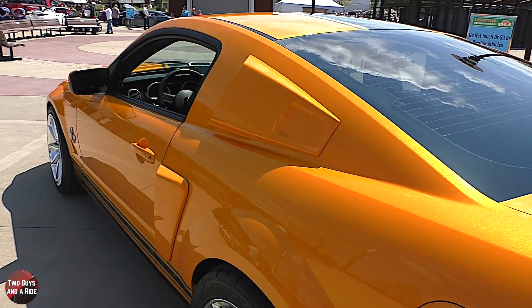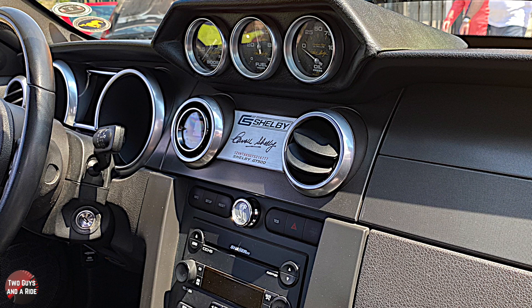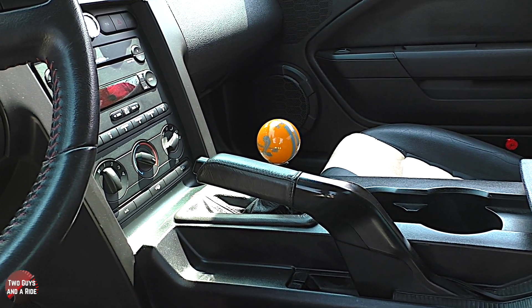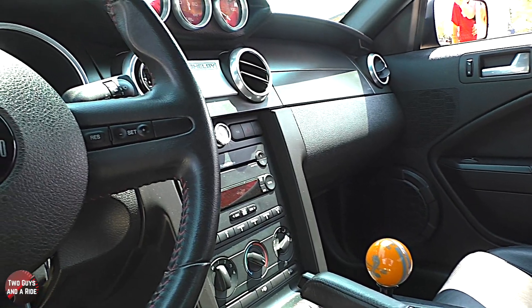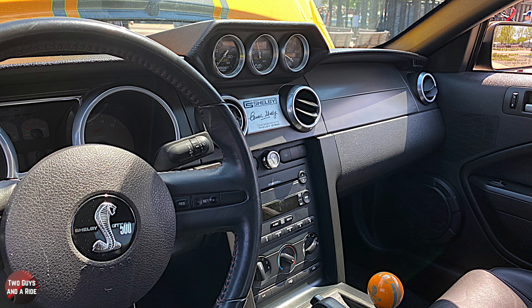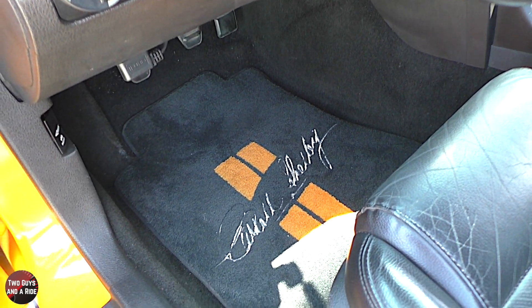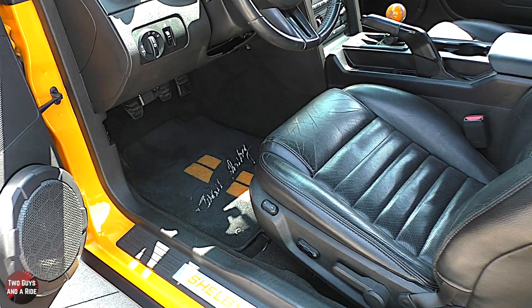Let's talk about the interior. It's pretty much standard Shelby — they were always signed and came with the plate in there. The shift knob was purchased after the car and it's an authentic one from Shelby America. The gauge package is out of a Super Snake, and a lot of this car is Super Snake spec. It's got a carbon fiber hood, which is what the Super Snakes came with.